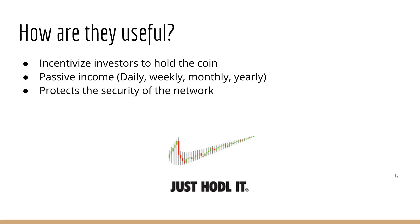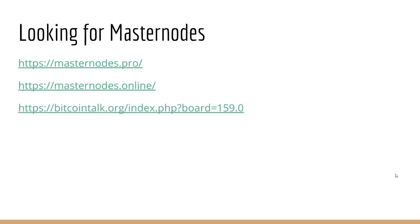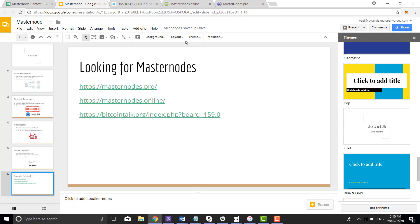I'm focused on looking for masternodes that are cheap, maybe down in the market cycle, that I can pick up. During the accumulation phase I can stake or set up a masternode to earn rewards — earning rewards for three to six months while the coin is growing in value. For finding masternodes, you can look at masternodes.pro, masternodes.online, and the Bitcoin.org announcement forum.